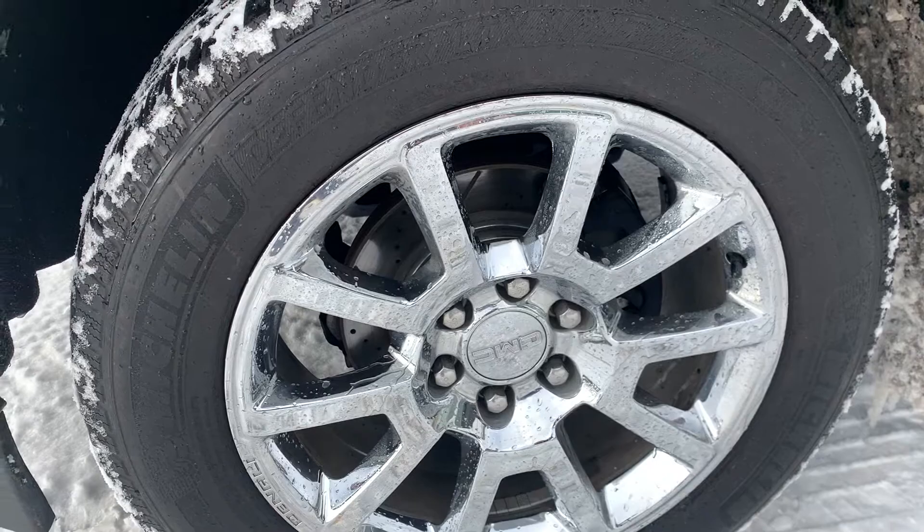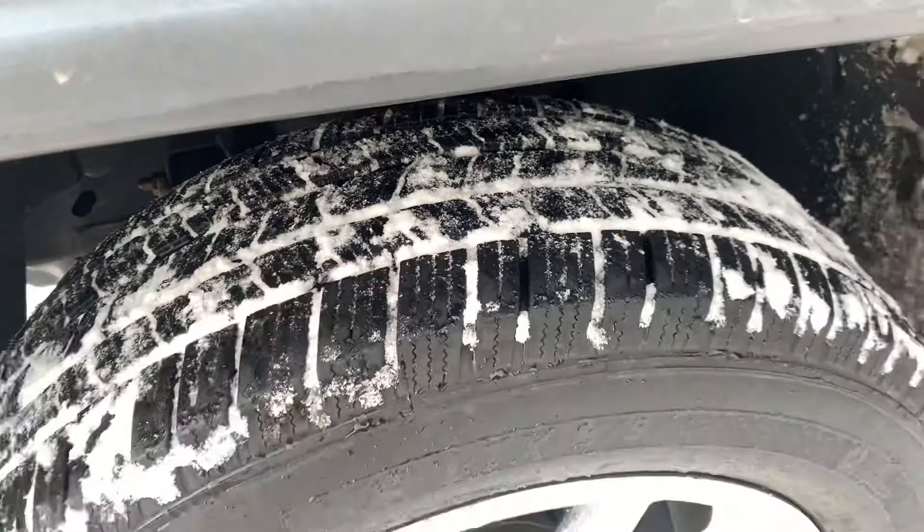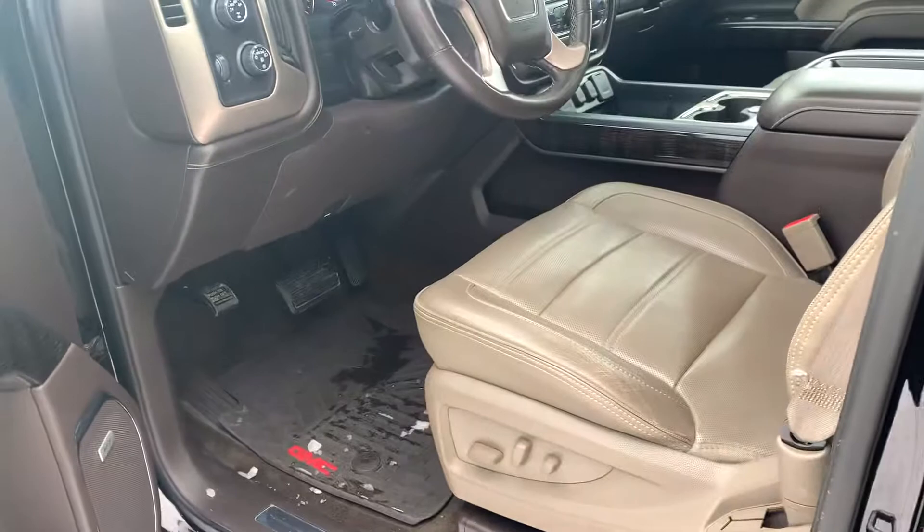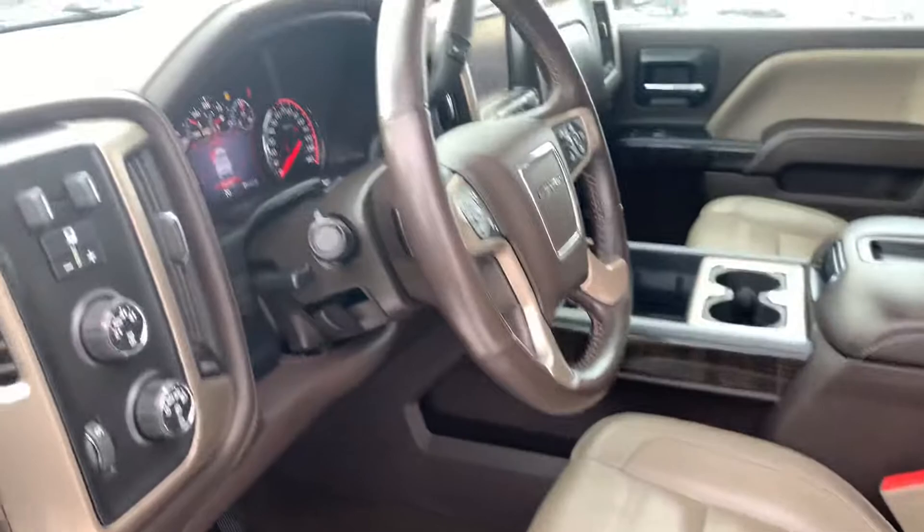Those beautiful chrome 20-inch rims show no evidence of curb rashing whatsoever, and it has nice Michelin tires that appear to have a lot of tread life left. The vehicle is already equipped with running boards — a very nice feature. I love the two-tone interior.